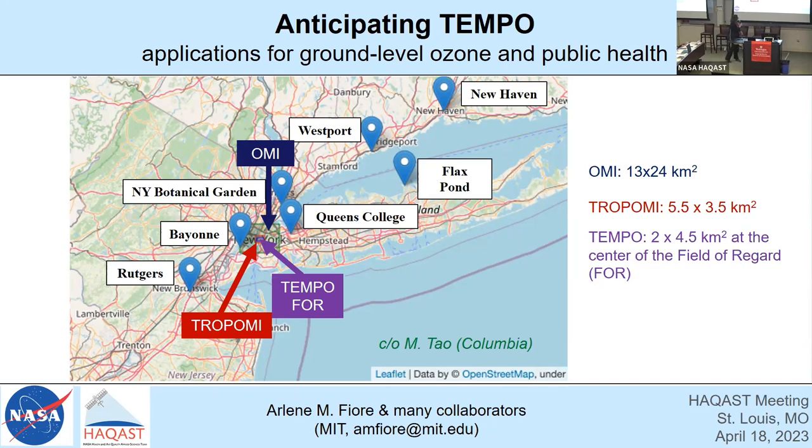This is a figure put together by my graduate student, Madangui Tao, who's a fourth-year at Columbia University. We have a set of seven sites where we have data during the 2018 Long Island Sound Tropospheric Ozone Study field campaign. We'll be digging in to look at diurnal variations at these sites, and I promise I'll zoom in so you can actually see the TROPOMI and the Tempo resolutions as well.